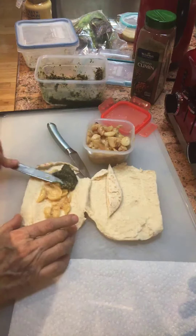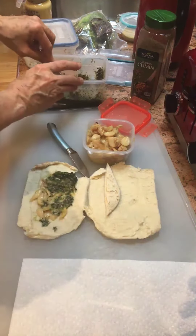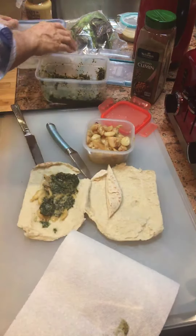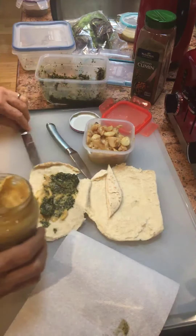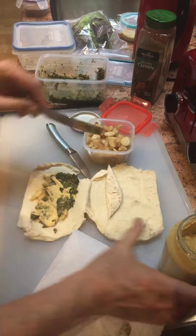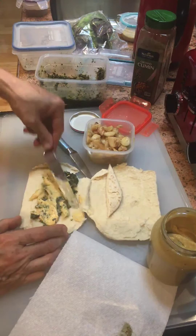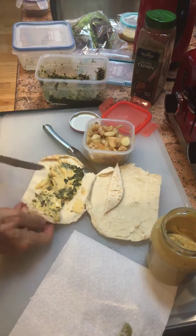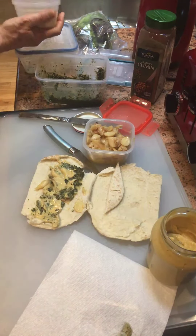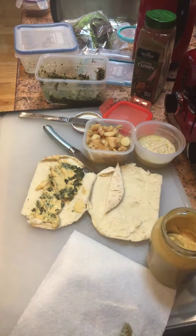Applying the roasted garlic, pesto, and Dijon. You want the sandwich to be moist because the ingredients are a little dry. Here's some hummus — I think I might put that on top of the ingredients that I'm putting in there.